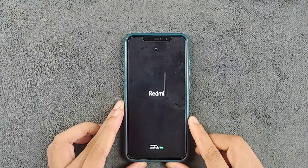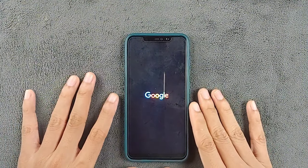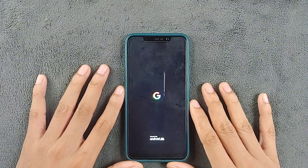Hey everyone, welcome back to another exciting video. I have been diving into a new custom ROM on my Redmi Note 6 Pro for the past week. Today we are exploring the Pixel Experience ROM based on Android 14, so let's uncover the pros and cons together.